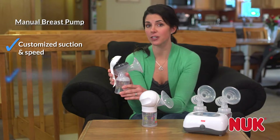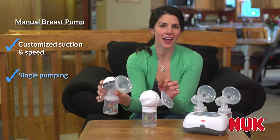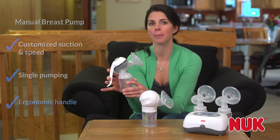Like a single electric pump, it also only lets you pump one breast at a time. When evaluating manual pumps, look for one that has a comfortable ergonomic handle to minimize hand fatigue when pumping.